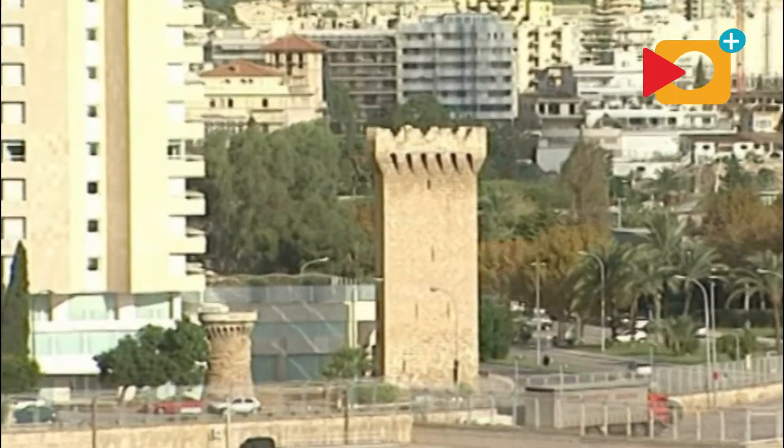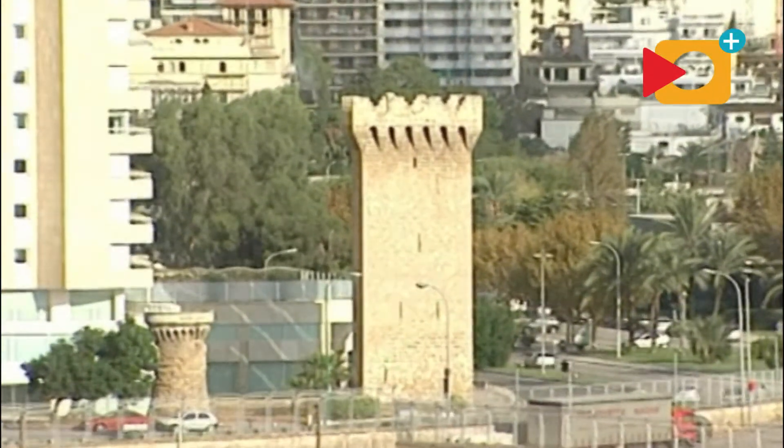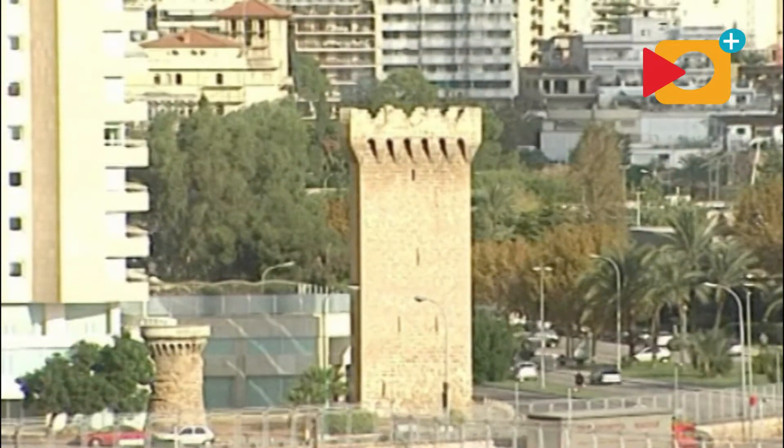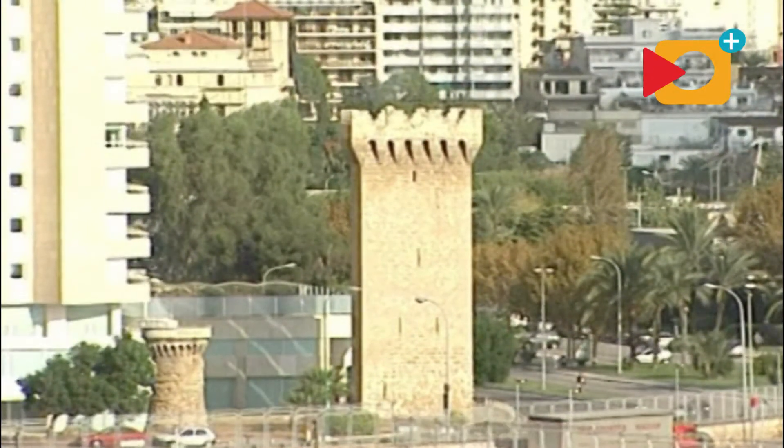La linterna del faro antes estaba situada en la torre original de 1612, y con el estampido de los cañones se tuvo que cambiar su ubicación.